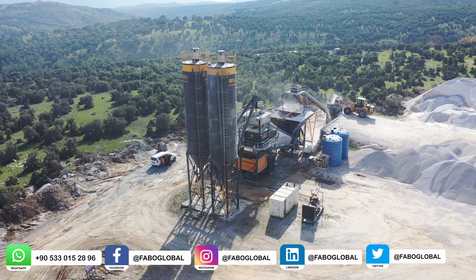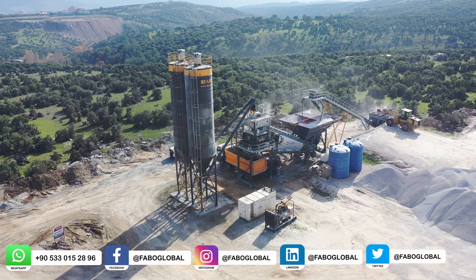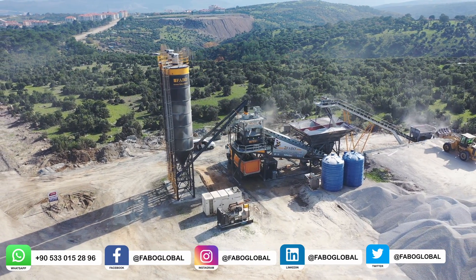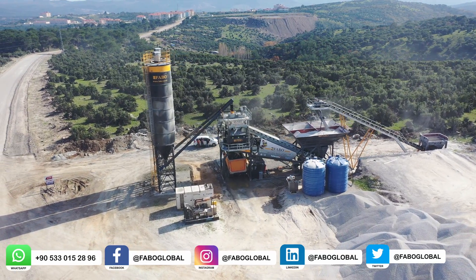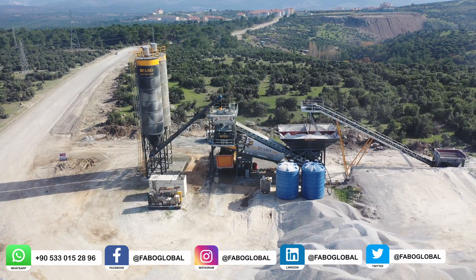FABO mobile concrete plants are equipped with weighing conveyors and hoppers of high weighing precision. All concrete production processes are carried out with a fully automatic and computerized PLC control system with a SCADA-based concrete production software. Concrete can be produced in accordance with the concrete recipe, and thanks to the automation system, all parameters can be controlled and recorded.